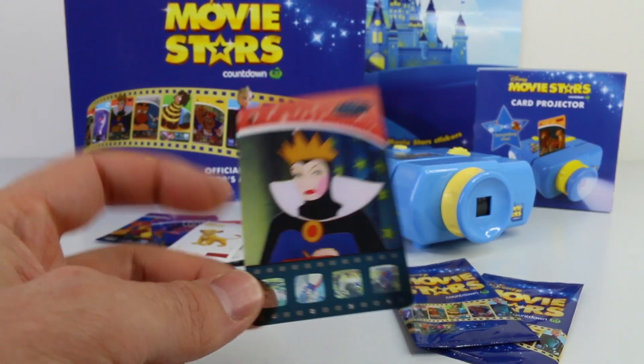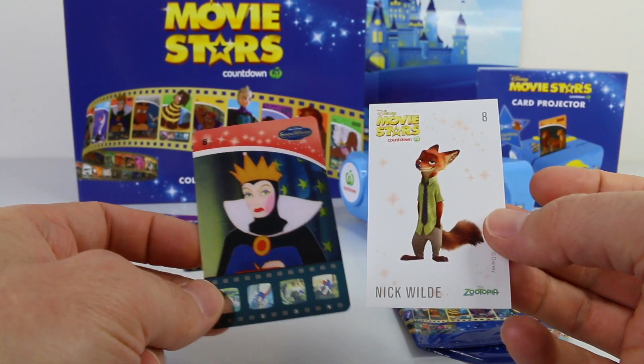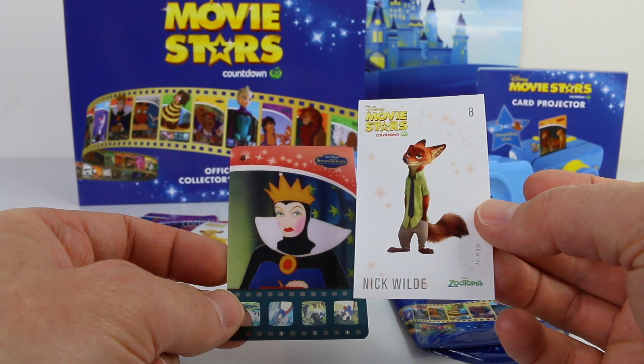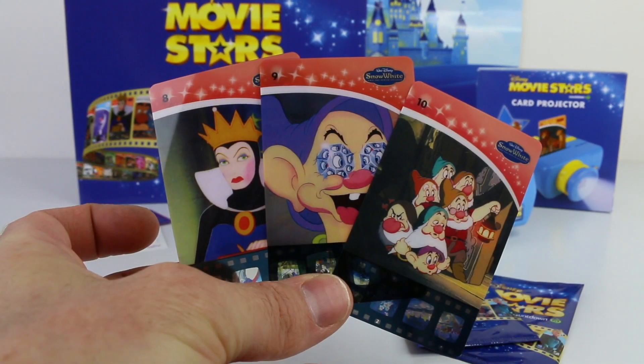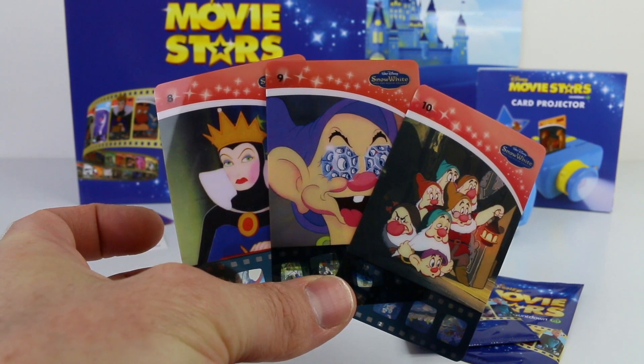I just got another Snow White one and this is number 8. The sticker I got is Nick Wilde from Zootopia. So I now have three in the Snow White collection — numbers 8, 9, and 10.